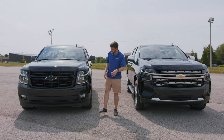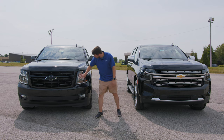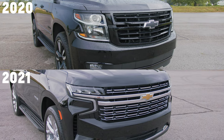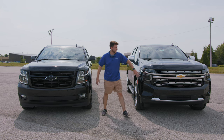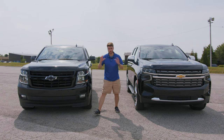Starting up front, a huge difference is the lighting systems. Both have a cool sculpted angular headlight design, but the 2020 is all halogen whereas the 2021 has standard LED headlights and LED daytime running lights with a really cool blue glow. The 2020 also has front fogs which the 2021 doesn't. The front grille design is also significantly different — way more chrome accents on the 2020 with a similar jutted rectangular style, but the 2021 is very distinct and you'll know it when you see it.